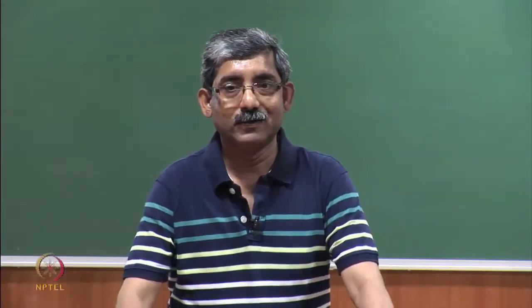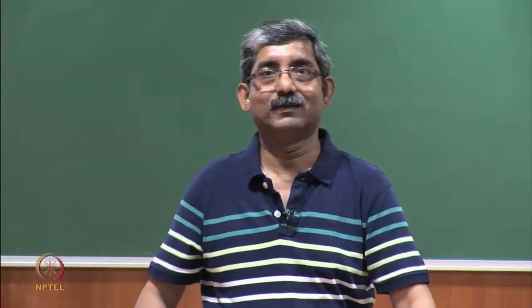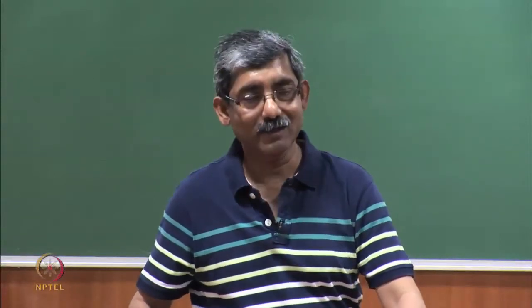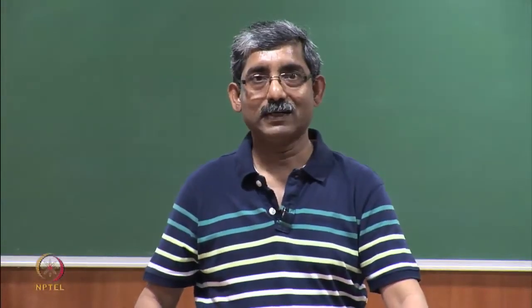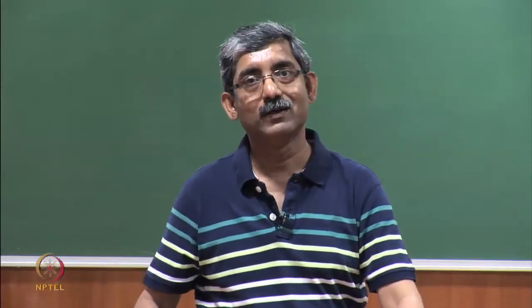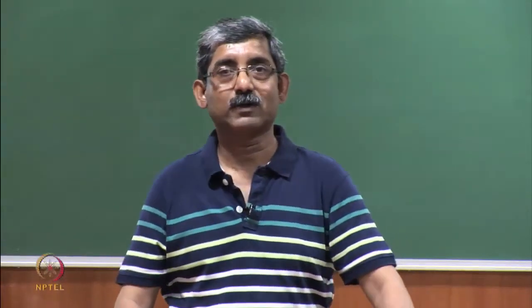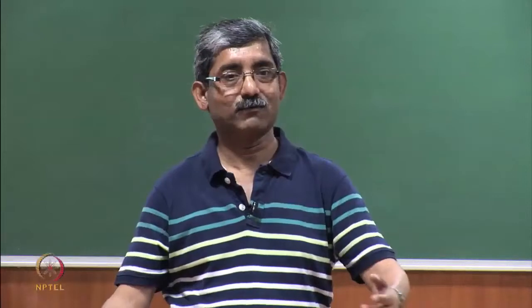Hello everyone. In last class we had discussed that there are different types of nerve endings in our skin, mainly mechanical type nerve endings and thermal nerve endings, which are responsible for getting signals from our clothing.